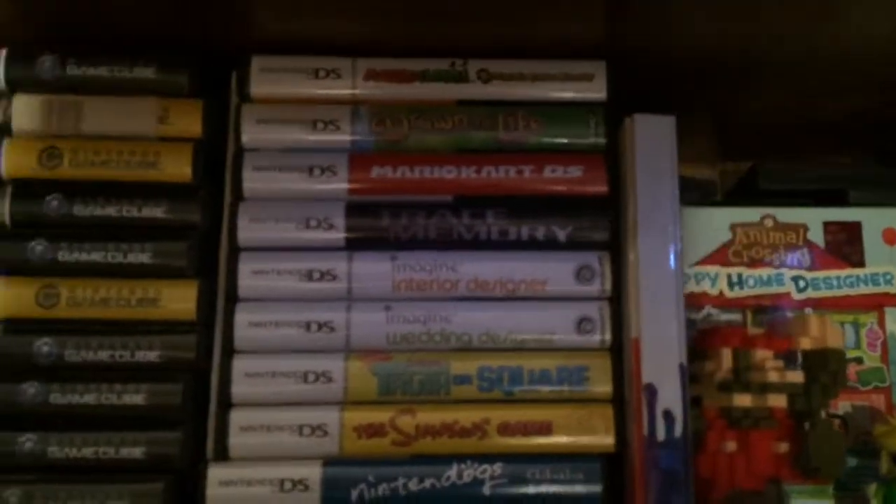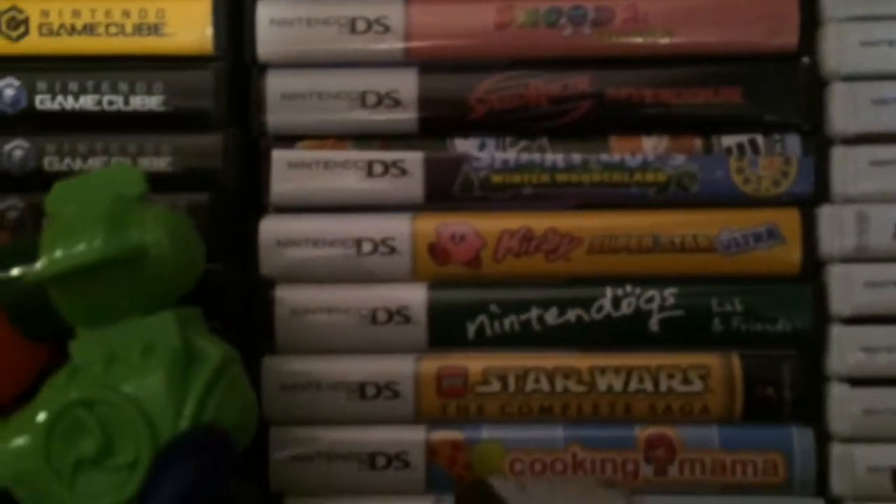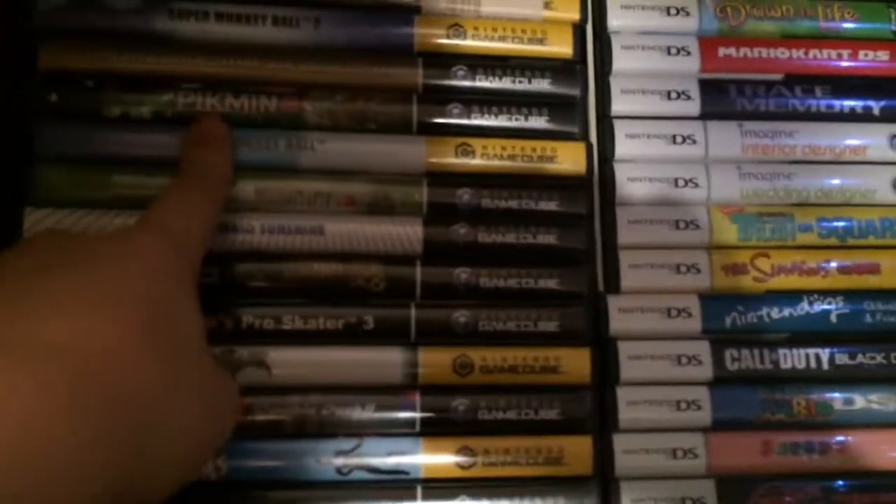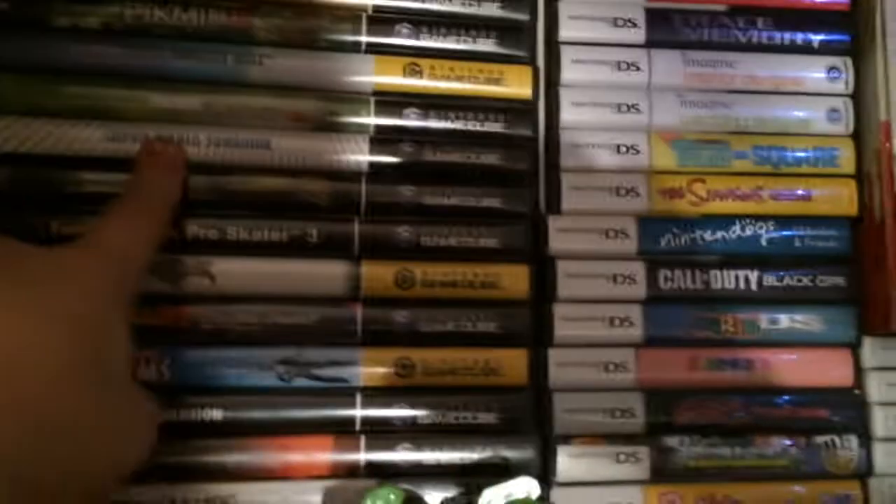Animal Crossing is playing — actually, 1 AM is playing. Sims 2, Harvest Moon — this is probably my favorite Harvest Moon, because it's my first. Now I'm gonna point out some great games. Monkey Ball 2 is awesome, Wind Waker is amazing, Pikmin 2 and Pikmin. I haven't played a lot of Sunshine.